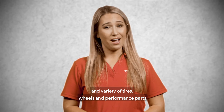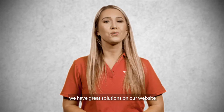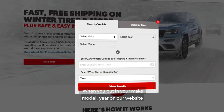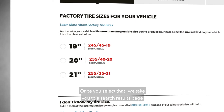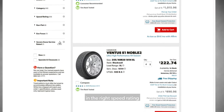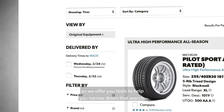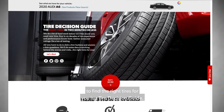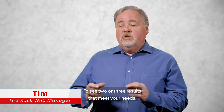If you're overwhelmed with the number and variety of tires, wheels, and performance parts available for your vehicle, or if you're simply unsure what you're looking for, we have great solutions on our website that will help you narrow down your options. When you put in your make, model, and year on our website, we will show you the sizes available for your car. Once you select that, we take you to a search results page that gives you a full list of the tires available in the right speed rating and load rating for your vehicle. There's often quite a variety of items, so we offer tools to help you narrow down that search, including a tire decision guide to see two or three results that meet your needs.